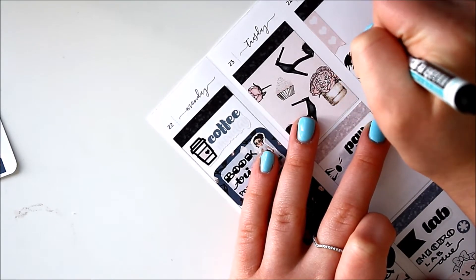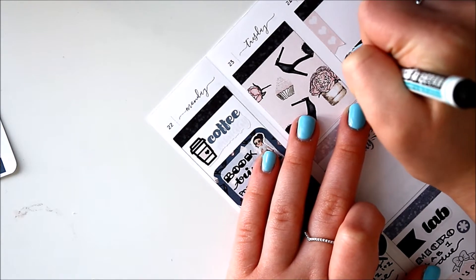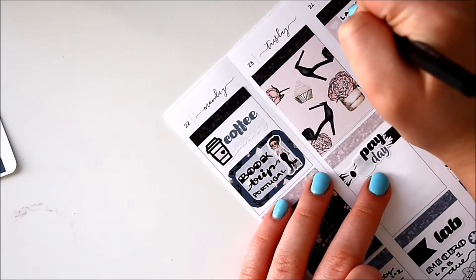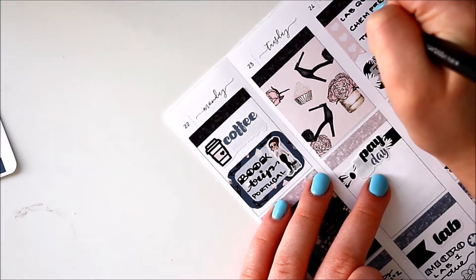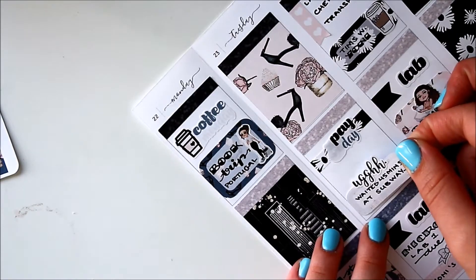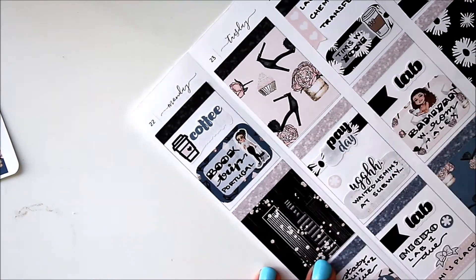On top of that I used a quarter box with a Fox and Pip free printable from their Facebook group that I made into stickers for myself, to write down that I went to Tim Hortons with my boyfriend. On Thursday evening — I'm still not used to these inserts with Thursday being the last one on the left side — I used the half box with a sleeping mask from my shop as well as a bubble tea sticker that is also from my shop but is no longer available. I still have a bunch of them left though.